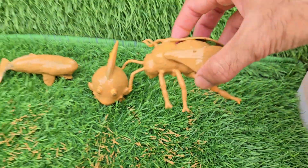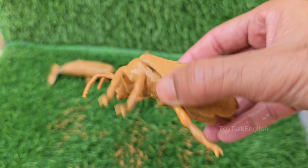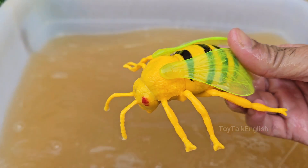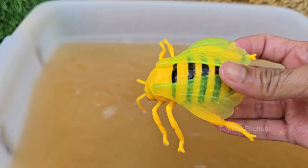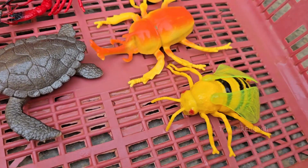Honey bees are social insects that live together in large colonies. Honey bees are found all over the world, except in Antarctica. Honey bees also make beeswax used for candles, lip balm, and skin care. Honey bees are considered the world's most important pollinators.